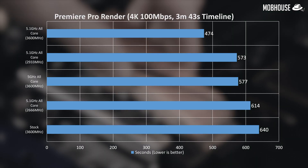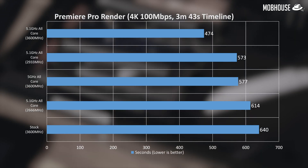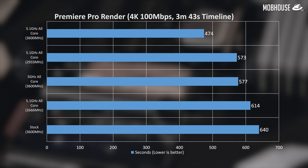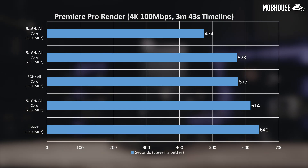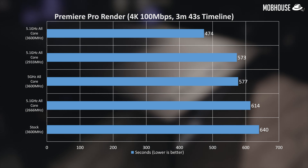Now let's look at real-world numbers. In Premiere Pro, we rendered one of our unboxing videos in 4K with a CBR of 100 Mbps. Both CPU and memory frequencies noticeably affected render times. Clock speed does affect performance in Premiere Pro quite a bit, and RAM capacity and speed is crucial for video editing, especially in higher resolutions.